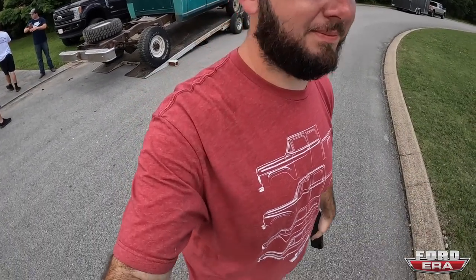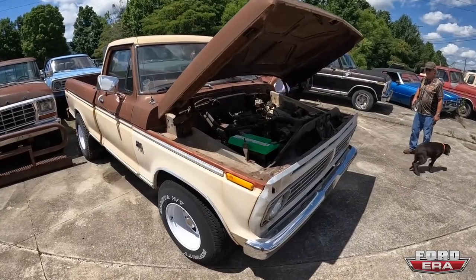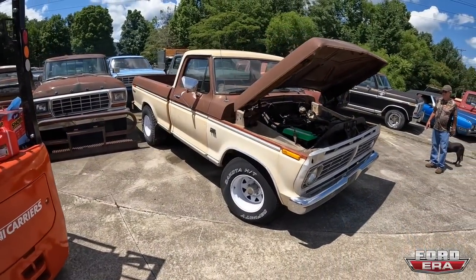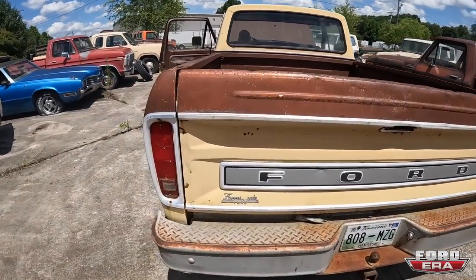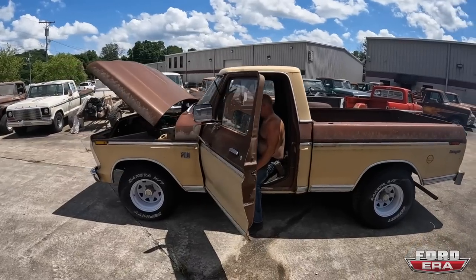That one did not sell yet. What we're going to do is get it all cleaned up and basically make it pristine so that way someone can have a really good running, driving project truck. In the next coming weeks or months you'll see that one pop up for sale. Fresh battery — trying to tell you guys all these trucks run and drive. The Ranger, I like it a lot.